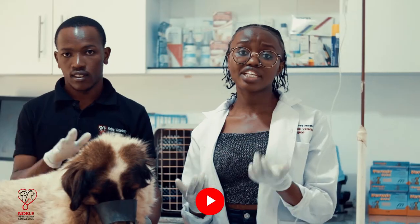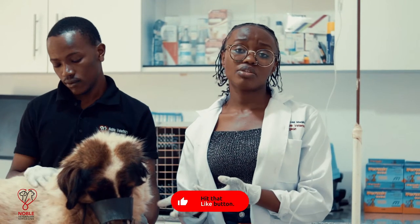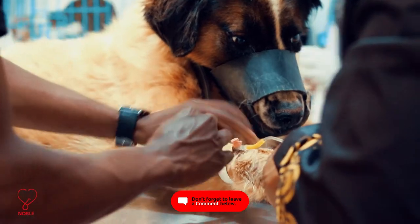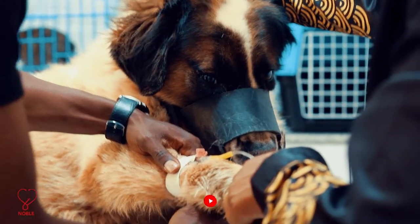Other causes include insect bites. Insect bites are painful, and the animal doesn't understand what's happening, so they'll lick the area to produce a soothing sensation.